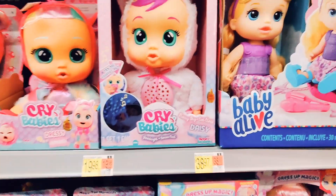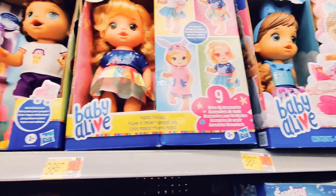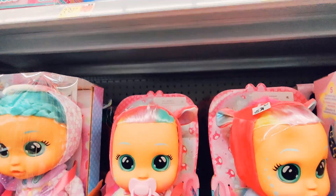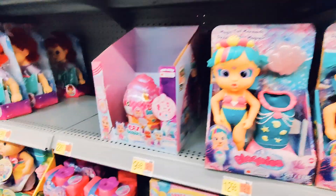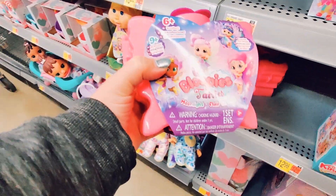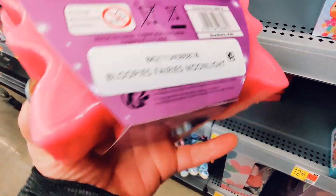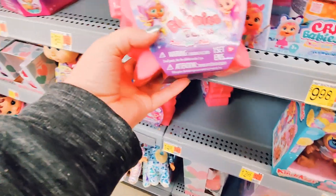There's also just a bunch of Baby Alive and CryBabies — they're just really cute little dolls that I like to look at, not necessarily going to start collecting them, but they're fun. These are the Bloopy Fairies and I am tempted to get some of those for future videos — I think they look really fun.